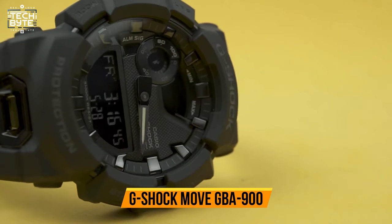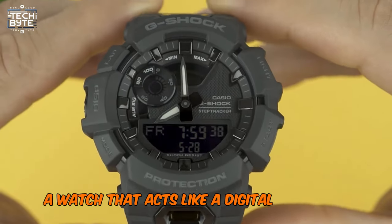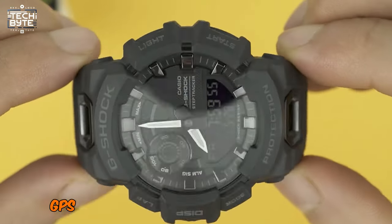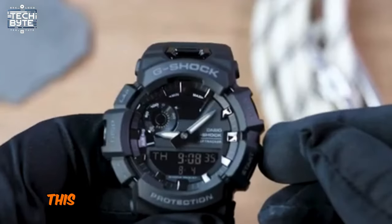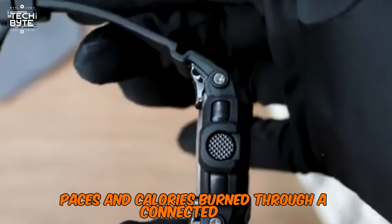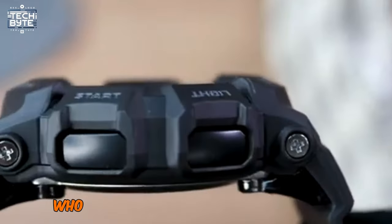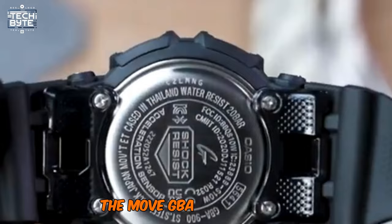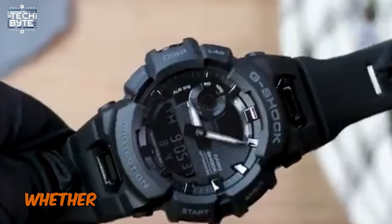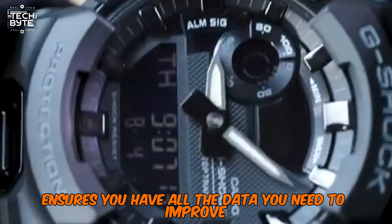Number 5: G-Shock Move GBA 900. Introducing the Move GBA 900, a watch that acts like a digital personal trainer. With Bluetooth connectivity, it seamlessly syncs with your smartphone GPS to provide detailed fitness tracking. This smart feature allows it to measure distances, speeds, paces, and calories burned through a connected app, offering a comprehensive overview of your workouts. The Move GBA 900 not only tracks your performance but also helps you set and achieve your fitness goals. Whether you're running, cycling, or just taking a walk, this watch ensures you have all the data you need to improve and stay motivated.